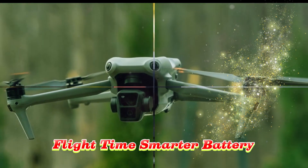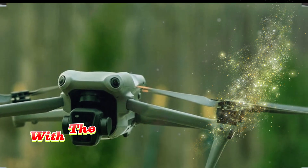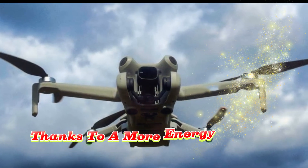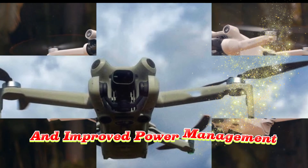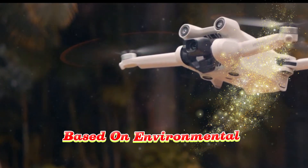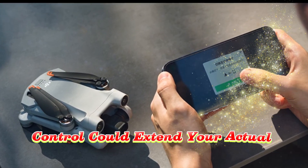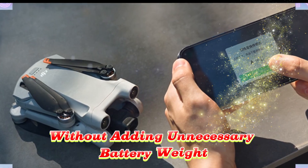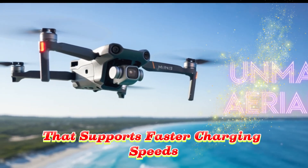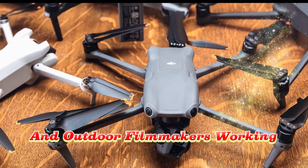Flight time and smarter battery for longer adventures. Flight time is always a critical factor for drone users, and DJI appears to be pushing the limits with the Mini 5 Pro. Early reports suggest the drone could achieve over 40 minutes of air time, thanks to a more energy-efficient battery system and improved power management algorithms. There's also talk of AI-powered battery optimization that adjusts power consumption in real-time based on environmental conditions, wind resistance, and flight patterns. DJI may also introduce a smart charging hub that supports faster charging speeds — a huge advantage for travel vloggers and outdoor filmmakers working on tight schedules.